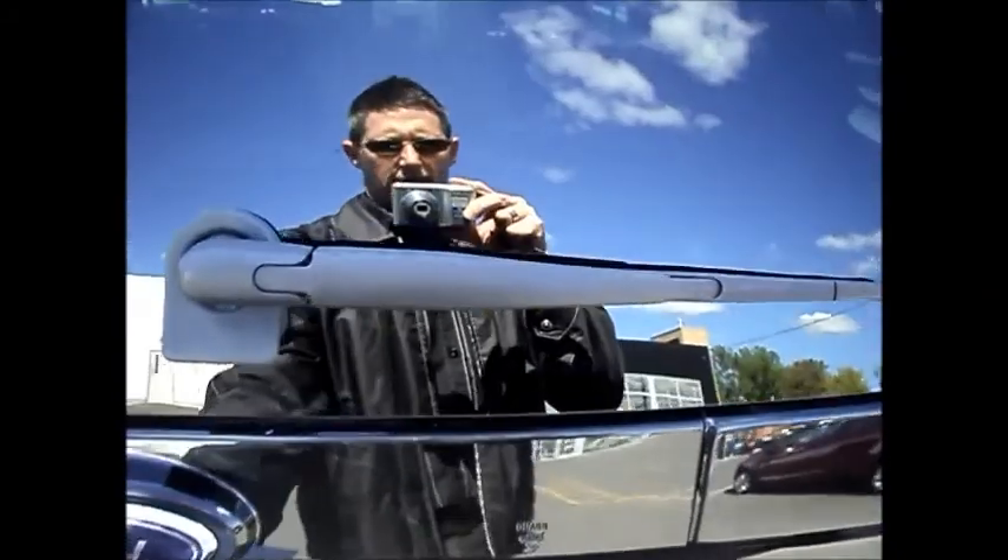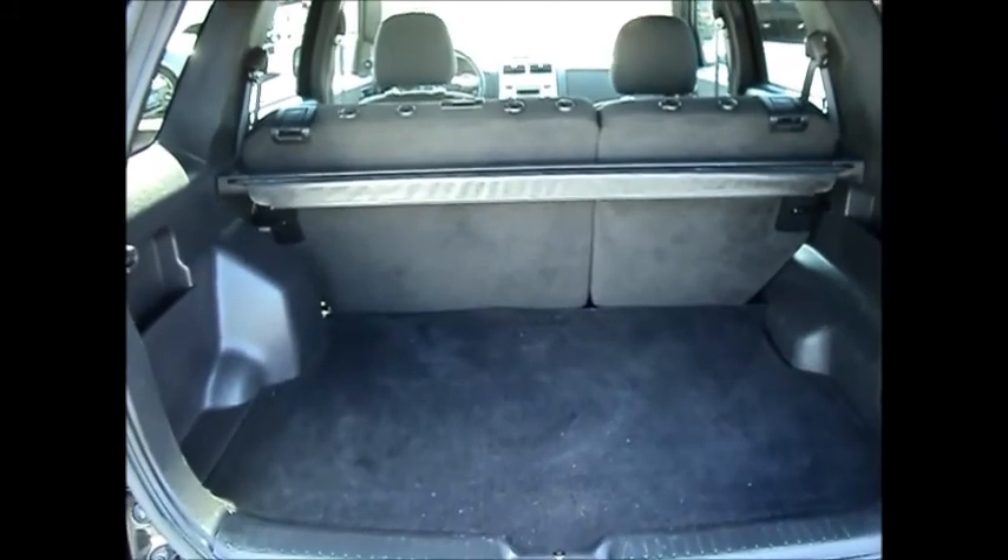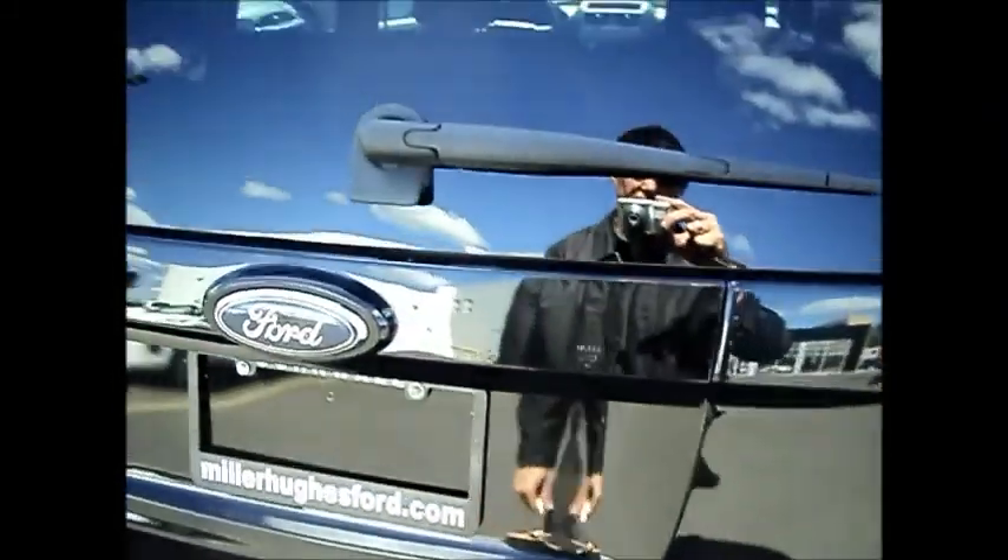The glass opens up as well, independent from the hatch. You've got the cargo area cover. Lots of room in the cargo area as well.